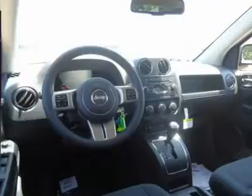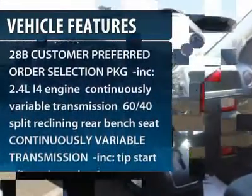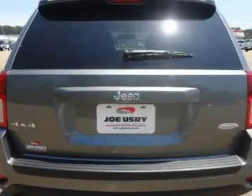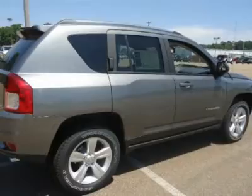Here are some of this vehicle's great options: remote engine start, anti-lock braking system, steering wheel audio controls, traction control, stability control, air conditioning, adjustable steering wheel, power steering, four-wheel drive, and keyless entry.